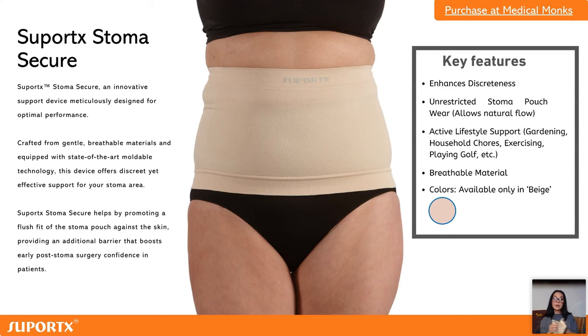The Stoma Secure is a light support belt — really light, very breathable and stretchy. It covers the stoma bag, lifts that dragging feeling you get especially when the stoma bag is filling up, and secures the stoma bag in place. It's the garment of choice especially in the first two to three months post-op when everything is sore and there's swelling. It's a light support garment for everyday use — discreet, won't show under your clothes, and comes in a beige color.